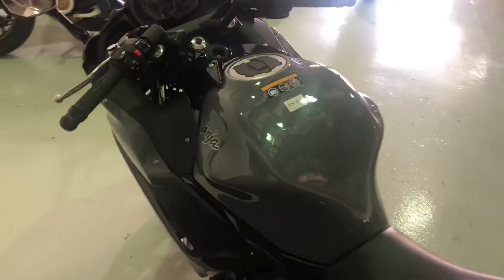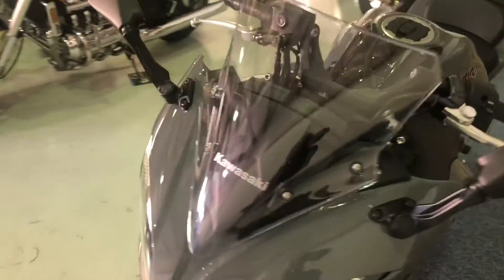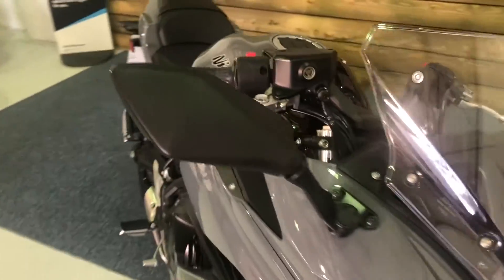Petrol tank — again, no marks, no scratches, no blemishes of any kind on this bike. A really, really lovely bike.